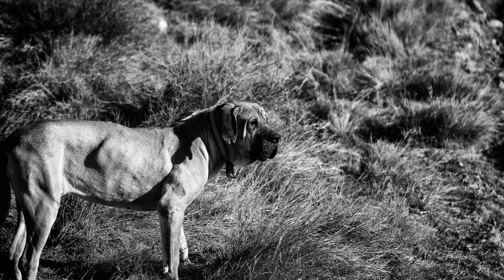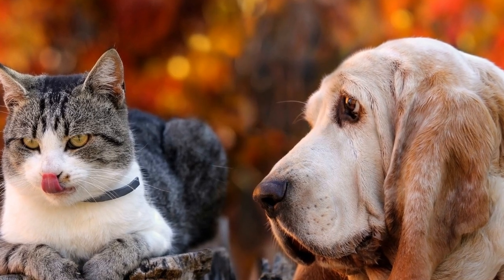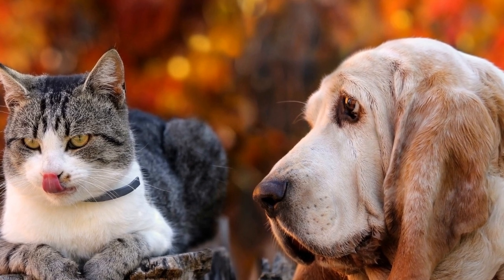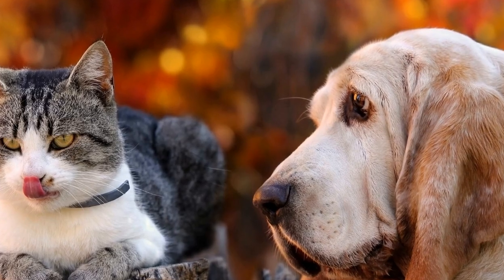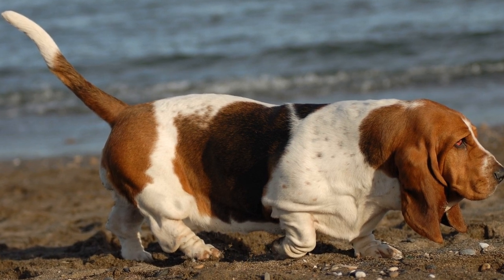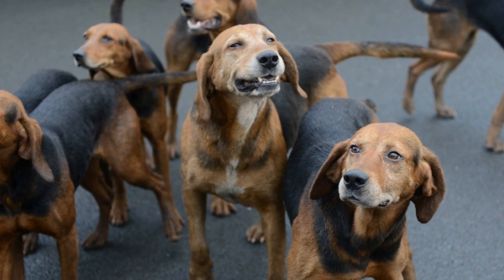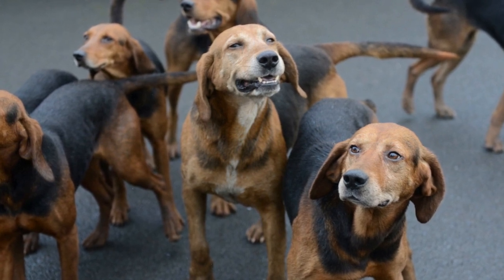Investing in Bloodhounds for Scent Discrimination Training. Law enforcement agencies, search and rescue organizations, and even private individuals can benefit greatly from investing in bloodhounds trained in scent discrimination. These remarkable dogs possess unparalleled scent tracking capabilities and can make a significant difference in various situations. Fully trained bloodhounds can be costly, but the value they bring in terms of search accuracy and efficiency is immeasurable.